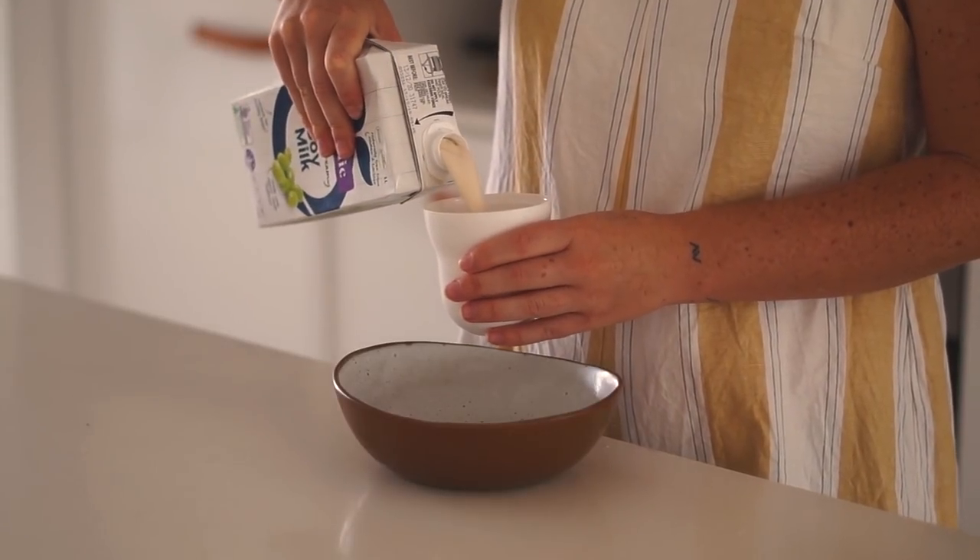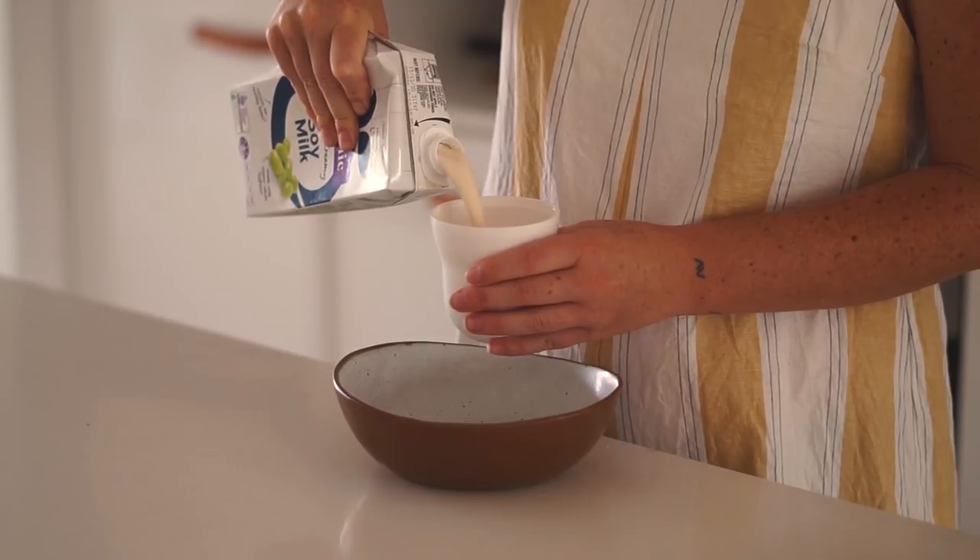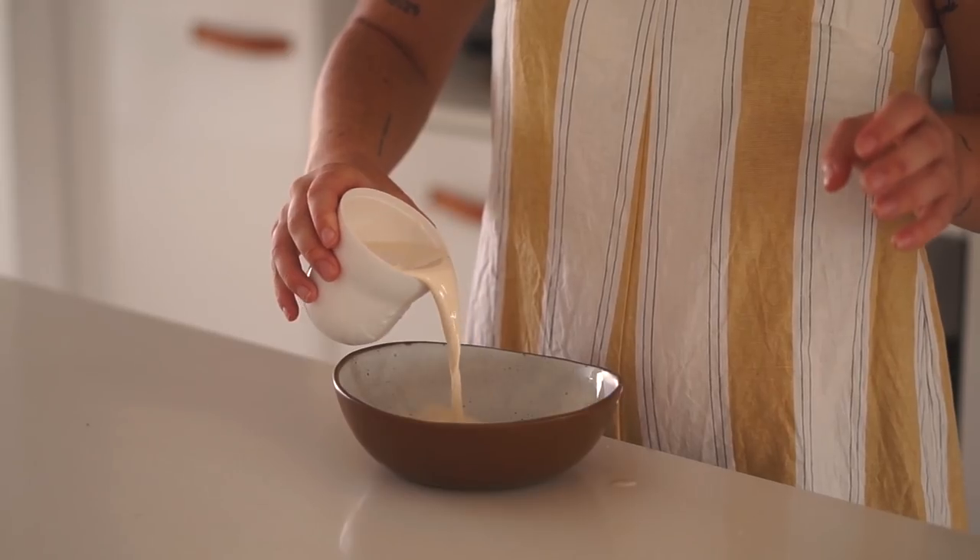If you're new to my channel, hello — I'm Amanda! Alright, let's get into the video. For breakfast this morning we are making banana choc chip pancakes.